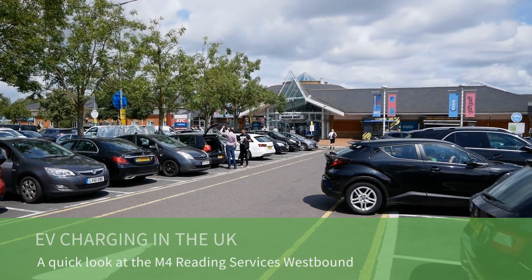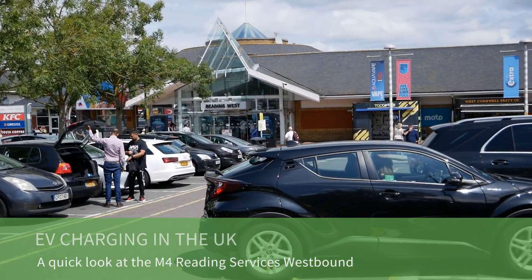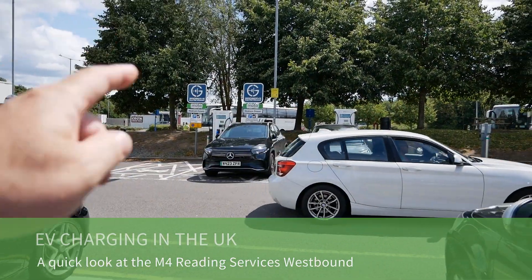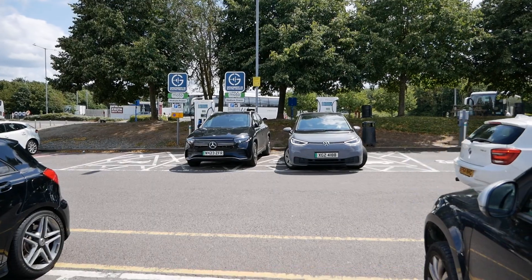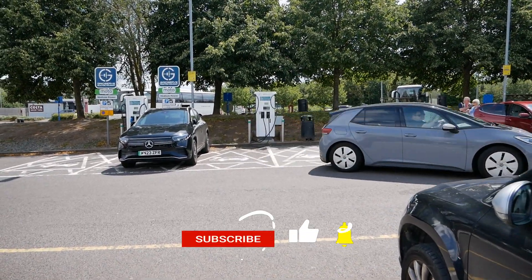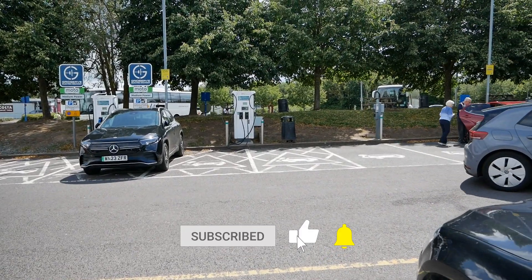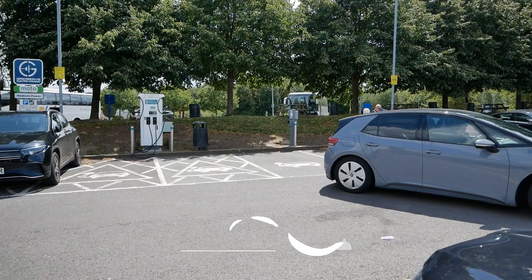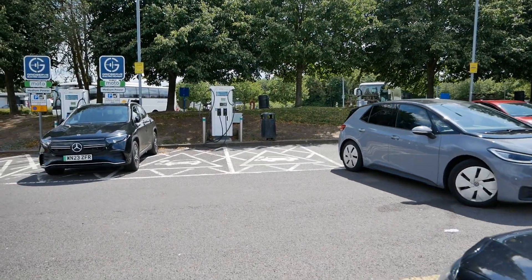I'm at the Reading services on the M4 — the Moto services westbound. For the last 10 years or so there's been two rapid chargers here, originally Ecotricity and now GridSurf. That's all we've had for 10 years, however it's good to see there are a couple of AC charging points there as well, which have recently been installed.